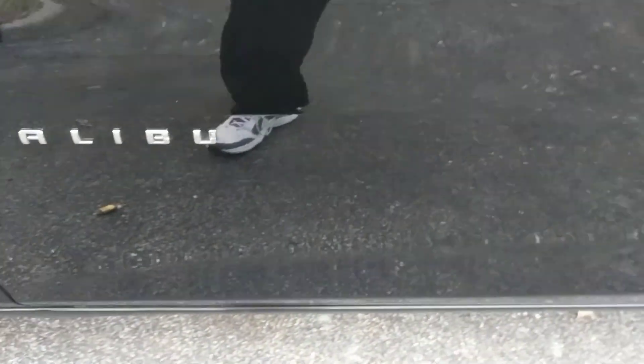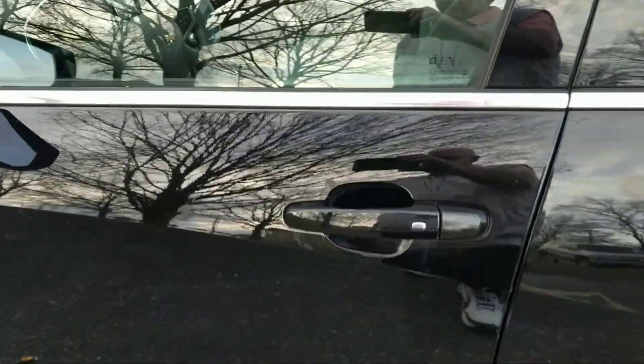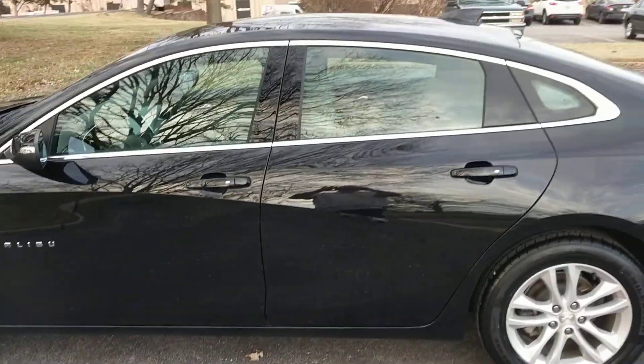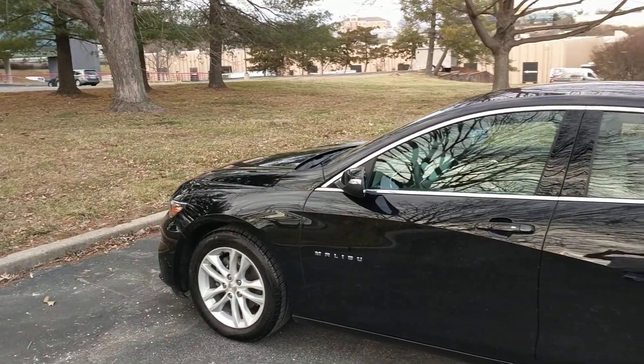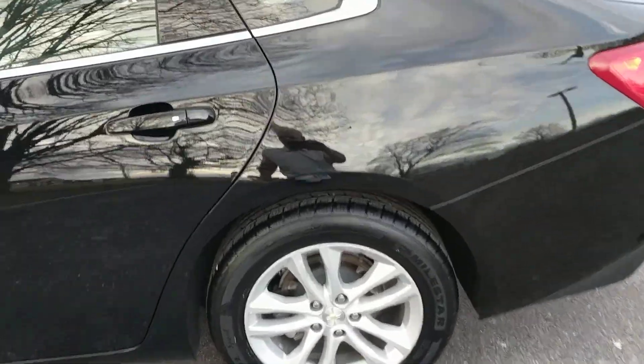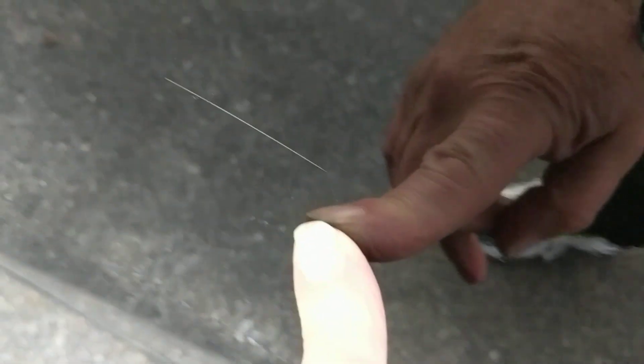The tire looks good, no problem. There's a little bit of a scratch right there, but as you can see when you back away it really does look good. And this is on the driver's side on the rear door — there's a mark there.